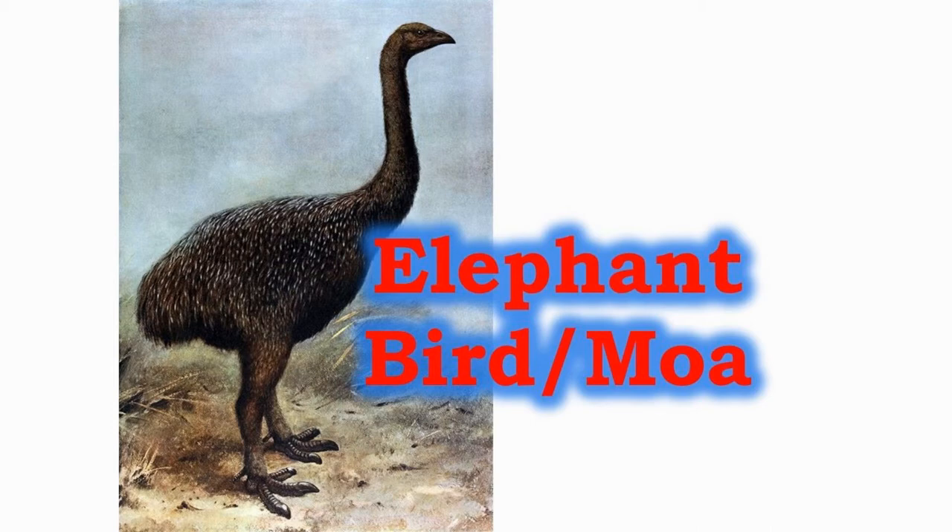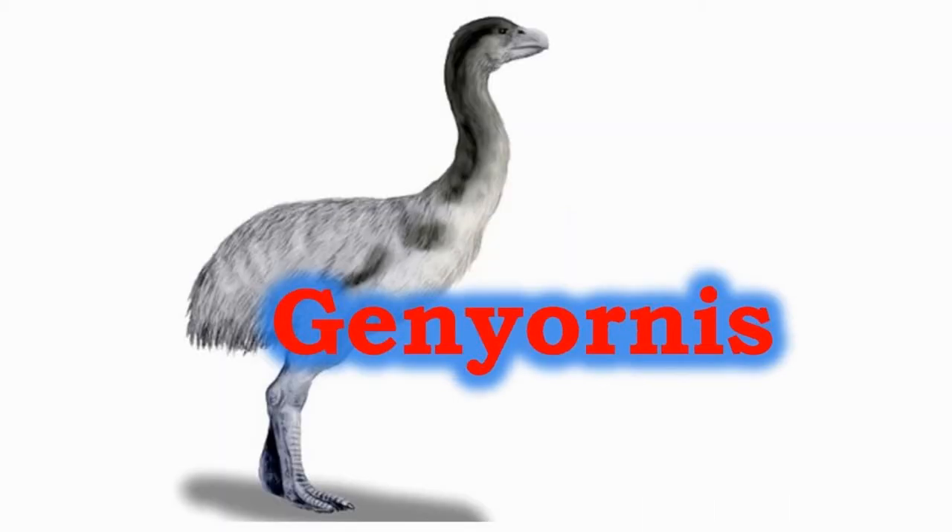They nested on ground level. The Genyornis co-existed with humans for a considerable amount of time, about 15,000 years. It reached the height of 2 to 2.5 meters and weighed about 220 to 240 kilos.